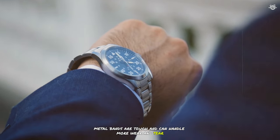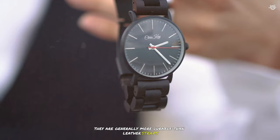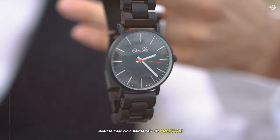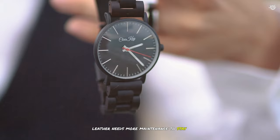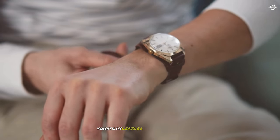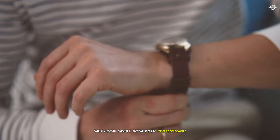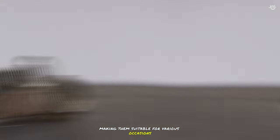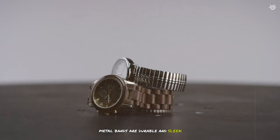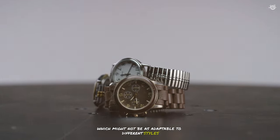Metal bands are tough and can handle more wear and tear, scratches, and moisture. They are generally more durable than leather straps, which can get damaged by moisture, sunlight, and daily use. Leather needs more maintenance to stay looking good. Versatility — leather straps are super versatile, looking great with both professional and casual outfits, making them suitable for various occasions. Metal bands are durable and sleek, but tend to have a more modern and sporty look, which might not be as adaptable to different styles.